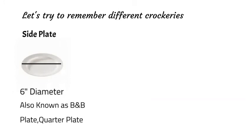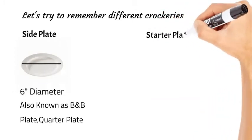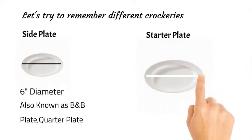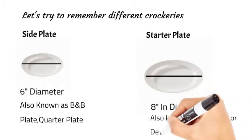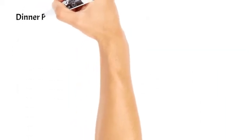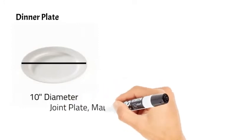Then we have the starter plate, which is eight inches in diameter and also known as a half plate or dessert plate, as it is used to serve dessert as well. Then we have the dinner plate, which is ten inches in diameter and is used to serve main course. It is also known as joint plate, main course plate, or full plate.